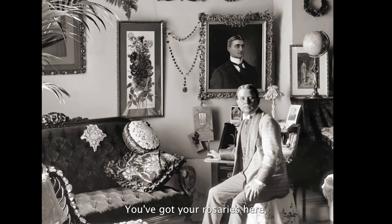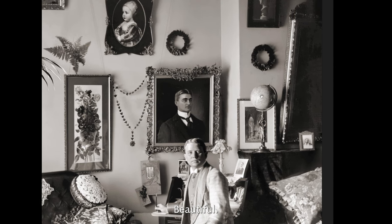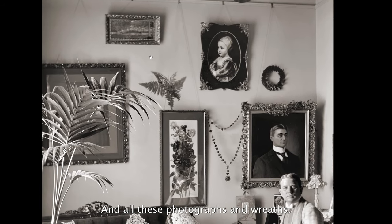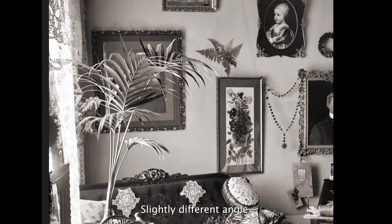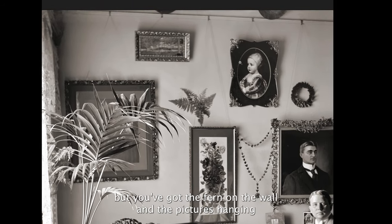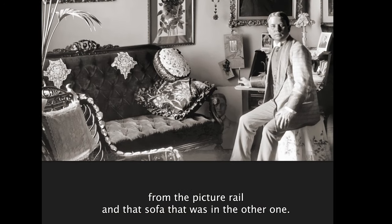You've got your rosaries here, the family photographs. You've got the globe that I liked in the other picture — it's beautiful. And all these photographs and wreaths. This is kind of similar to the other picture, slightly different angle. You don't see as much of the window as you did in the other one, but you've got the fern on the wall and the pictures hanging from the picture rail, and that sofa that was in the other one.